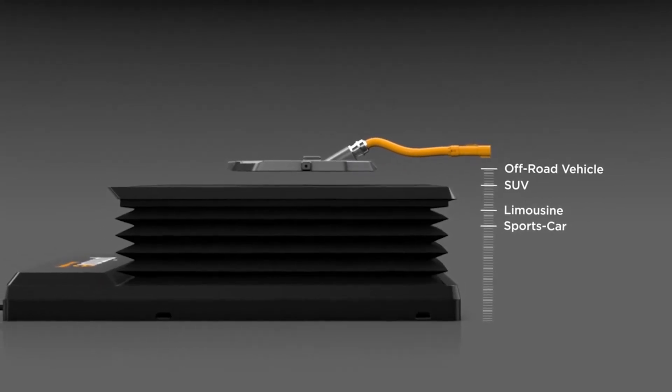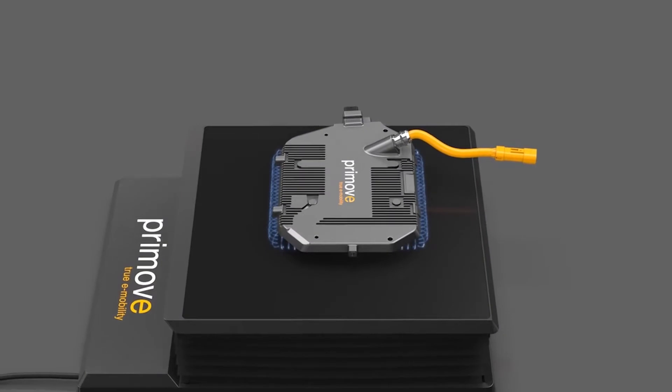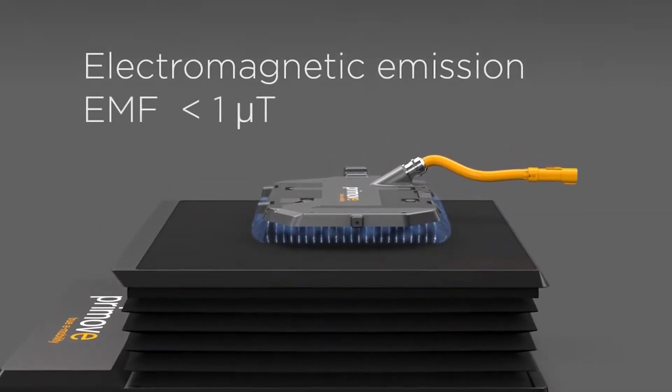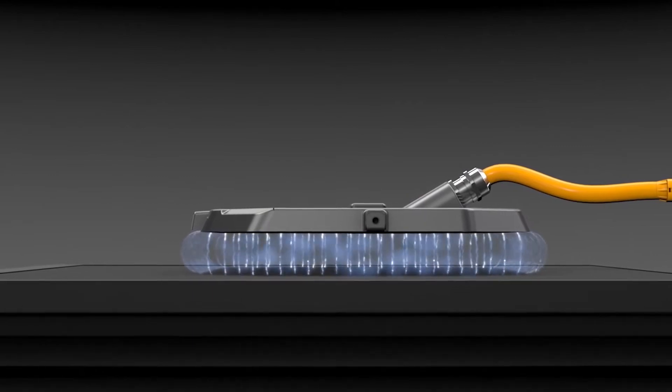Simultaneously, we were able to significantly reduce electromagnetic emissions to a level that is far below already very strict legal thresholds. More precisely, the Z-Mover's electromagnetic stray field is three to six times weaker than that of charging systems without moving parts.